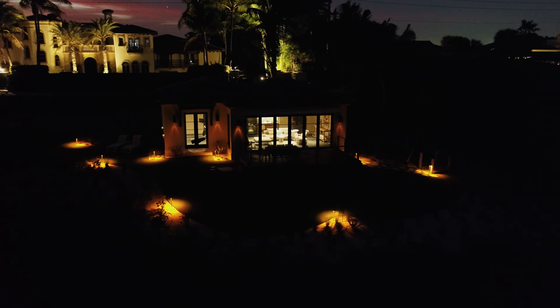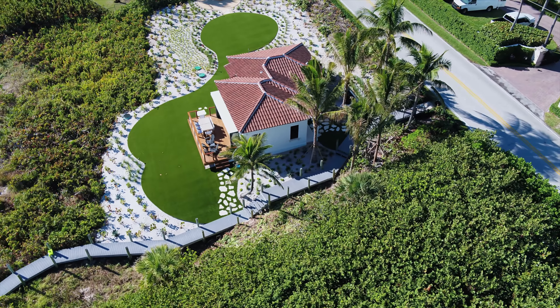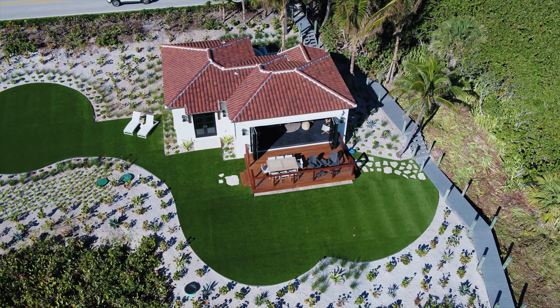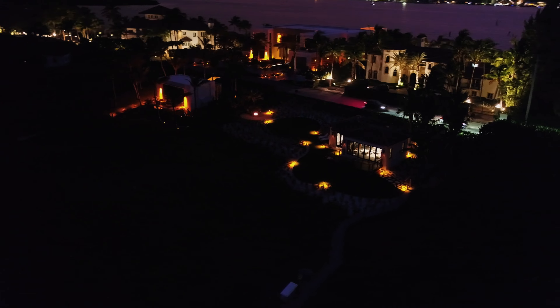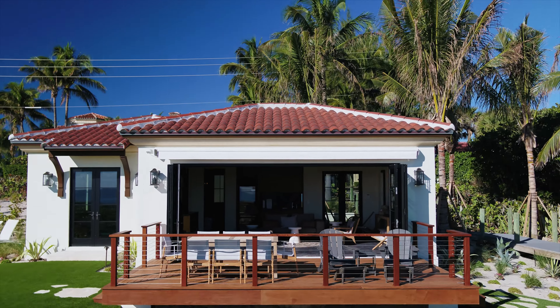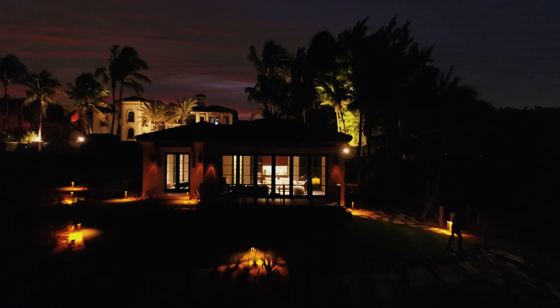This is what you're waiting for. I think I'm ready to ride.